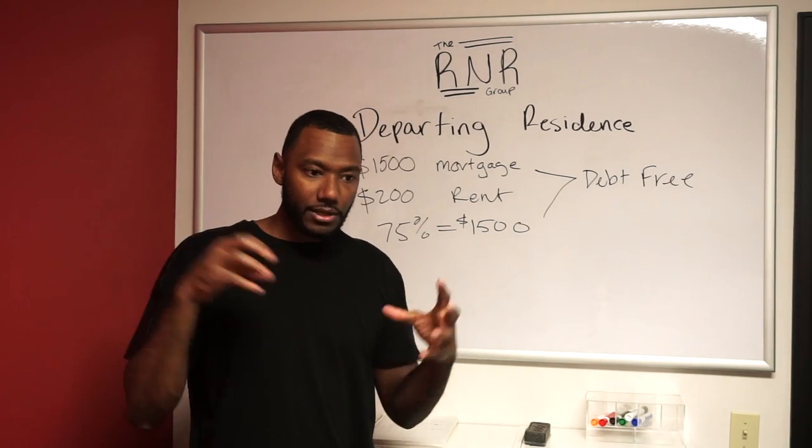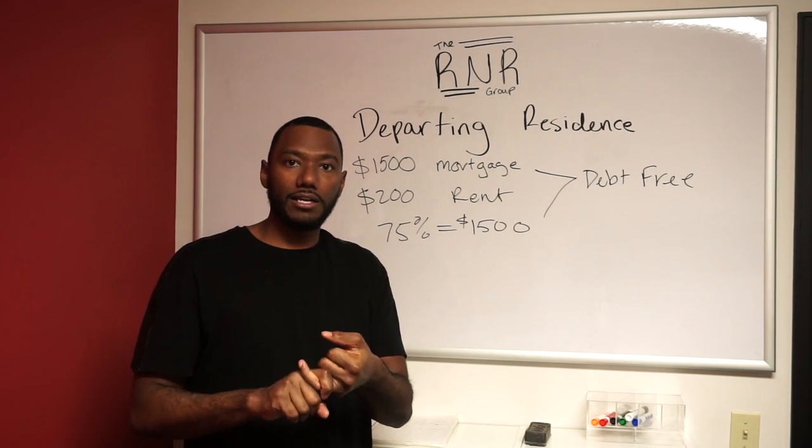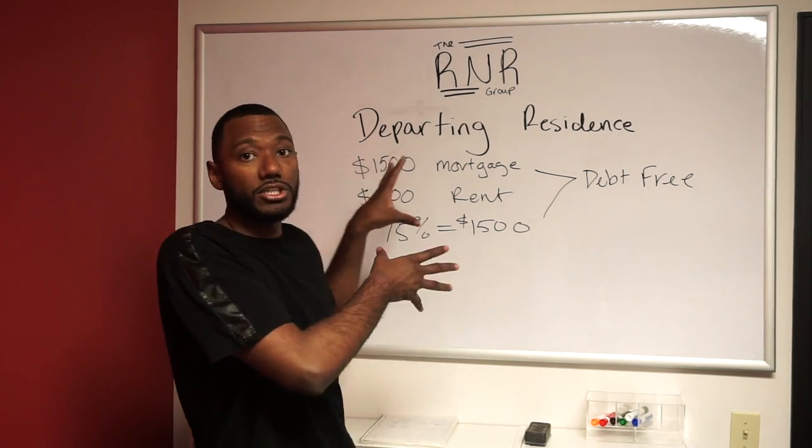So for the house you're in, all you need to do is find a tenant, sign a lease, and have a copy of the deposit check. Once you have those three things, you're in a position to do this.